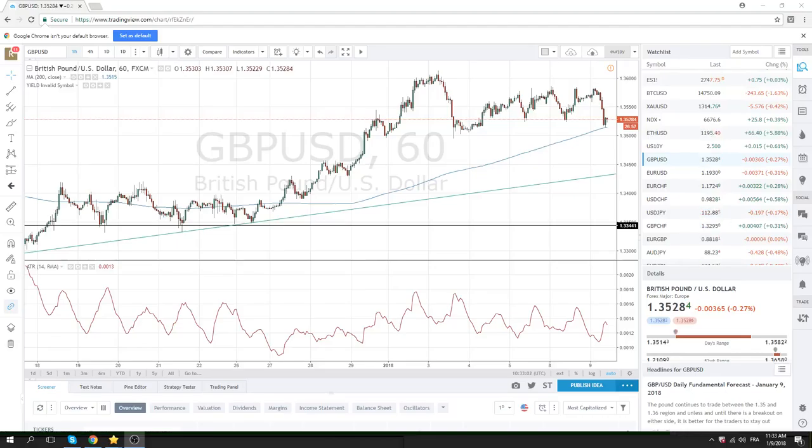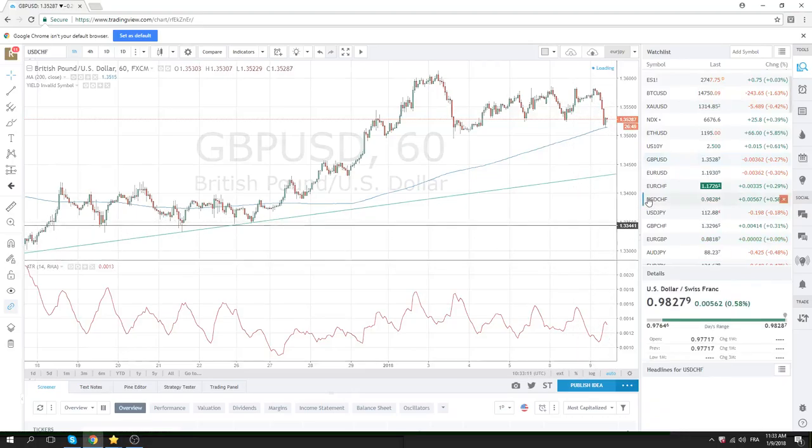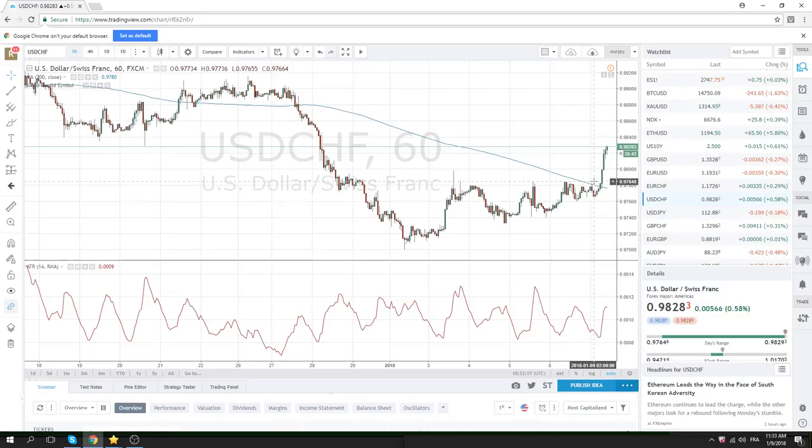Feel a bit like Charlie Brown trying to kick that football. Big mover in the European session was Dollar Swiss. We called it at the European Open through 97.86 — it was a real gem. Got a quick 40 points out of that with very little pain. We saw some of the bigger players come in through the 98 figure.